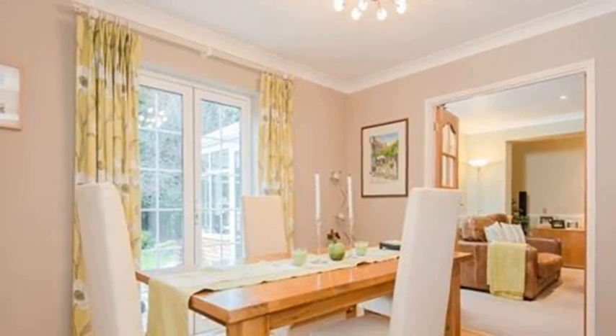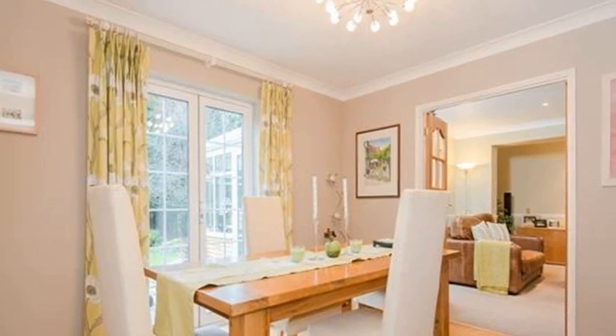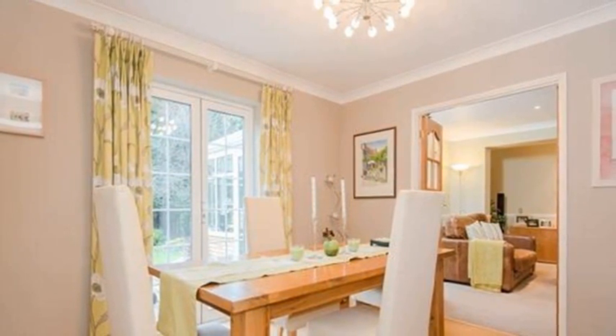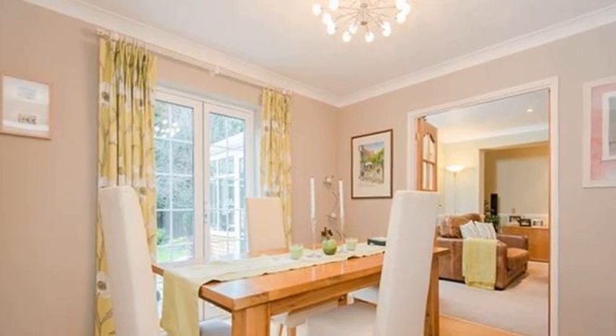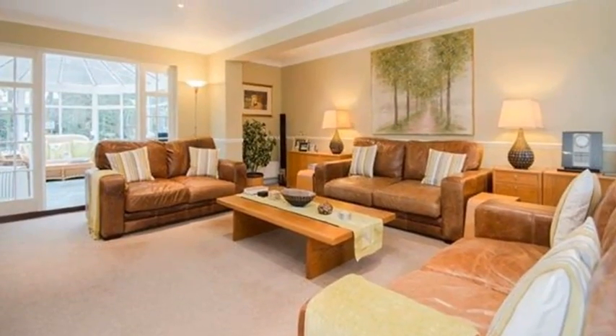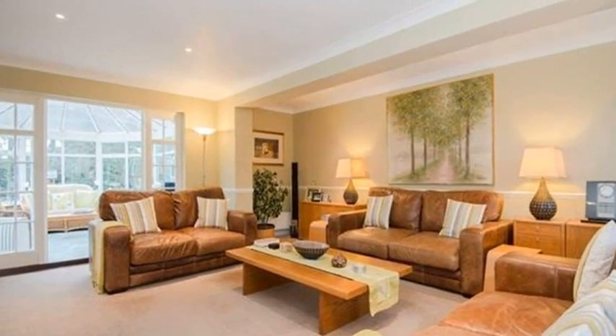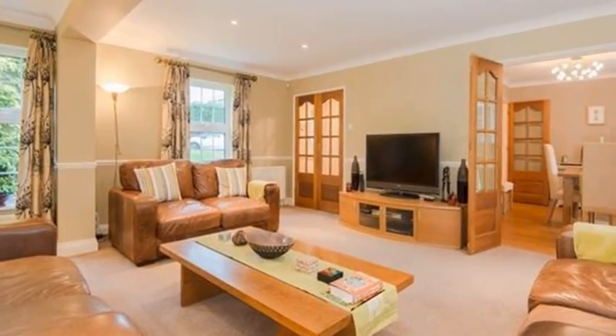Inside this spacious and well-planned property, three principal reception rooms flow from the welcoming entrance hall, with high-quality oak flooring creating a sleek and contemporary finish, as seen in the well-proportioned dining room. Double doors from the dining room lead to the impressive double-aspect drawing room, which connects through double doors into an elegant Edwardian-style conservatory.